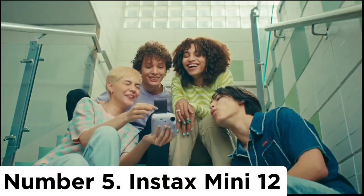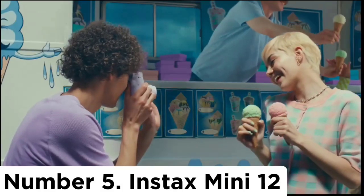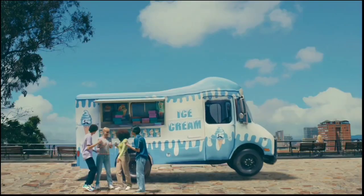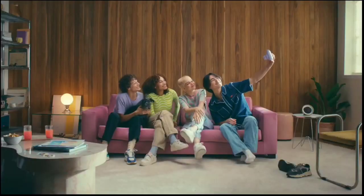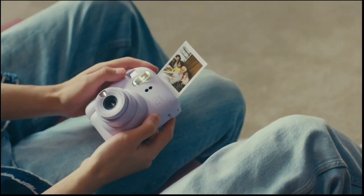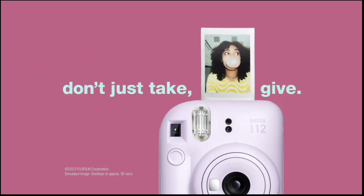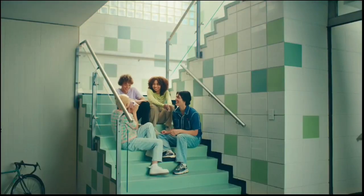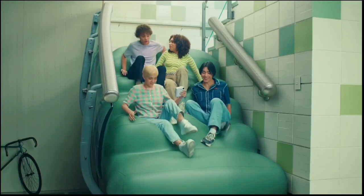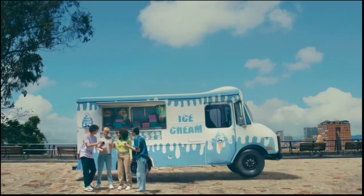Number 5: Instax Mini 12. The Instax Mini is the most popular instant camera on the market, and the latest model is the Mini 12 with its irresistibly cute soap-bubble redesign and new pastel colors. Those cosmetic changes form the main differences from its predecessor, as technologically it only offers a few minor improvements on the Instax Mini 11, including a more sophisticated lens deployment and retraction mechanism, along with parallax correction for more accurate framing. It's a shame the flash still can't be disabled.